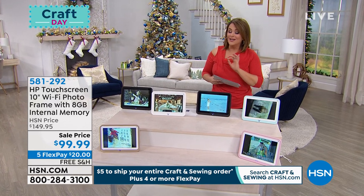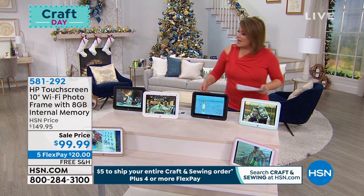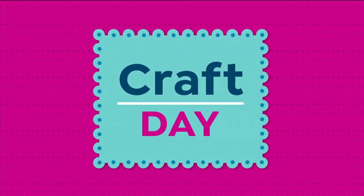It is the ultimate gift. I don't think we've ever done it at this price — it is a new sale price today, you only pay $20. This is the ultimate gift. If you want it, start ordering now. It's very popular this time of year. 581-292 is your item number.